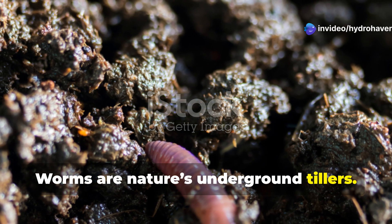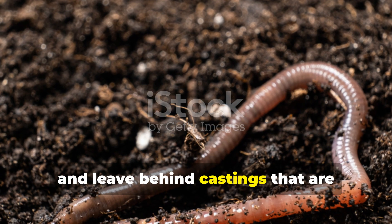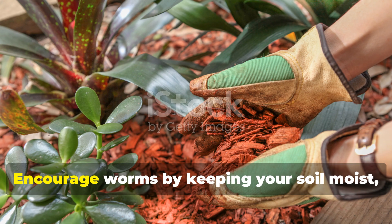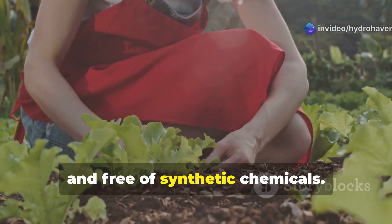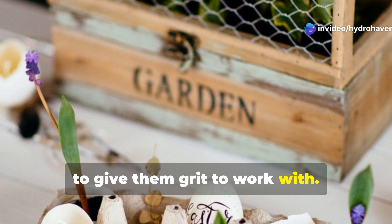Worms are nature's underground tillers. They aerate the soil, break down organic matter, and leave behind castings that are nutrient-rich gold. Encourage worms by keeping your soil moist, mulched, and free of synthetic chemicals. Add a few crushed eggshells to the soil to give them grit to work with.